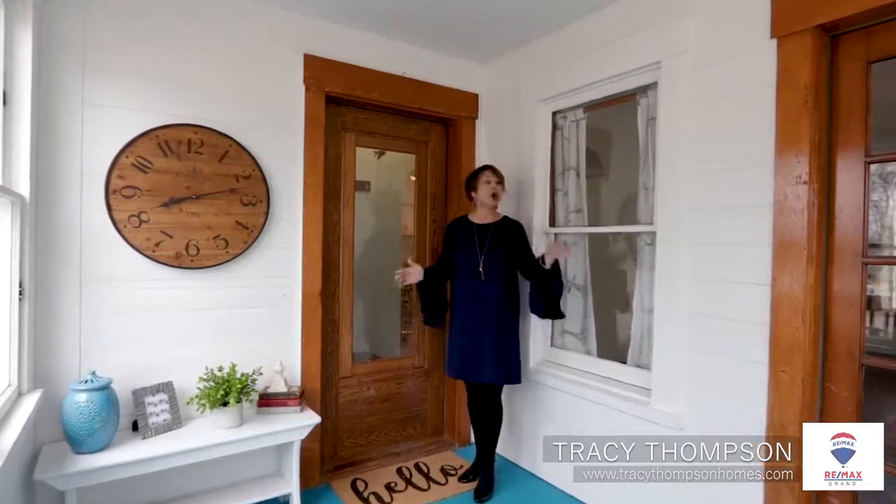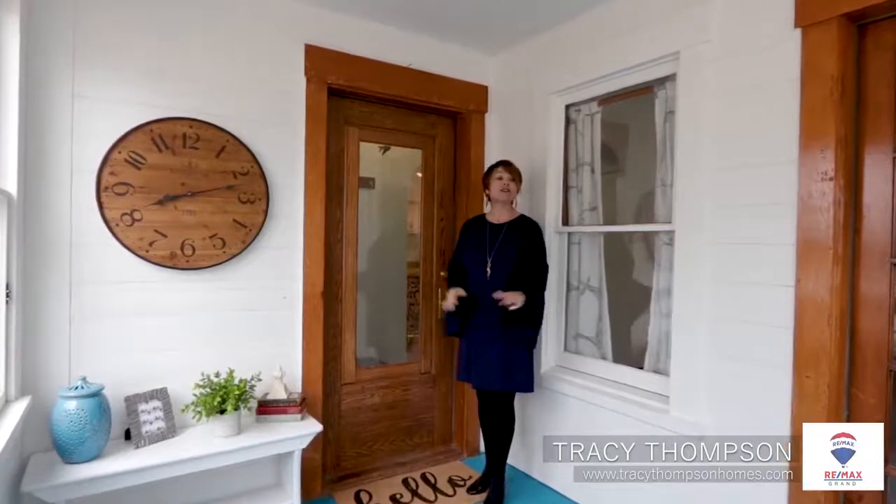Hi everybody, it's Tracy Thompson with Remax Grand and welcome to my new listing at 690 Washington Street in Prairie du Sac. This one screams farmhouse chic to me with the arched doorways and the hardwood floors throughout. It has three bedrooms, two bathrooms, and this front porch is a perfect place to enjoy your lemonade this summer.